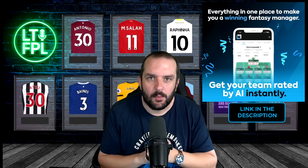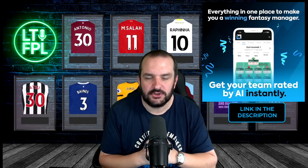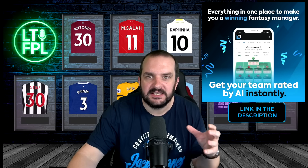Welcome back to another FPL video. In this one I'm going to walk you through what my latest draft is looking like and what changes I've made since the last video.